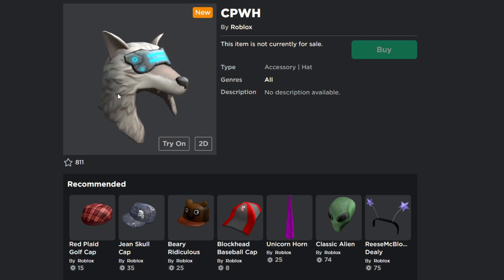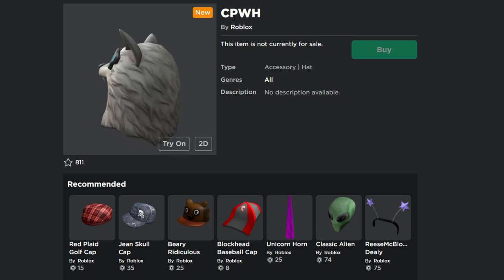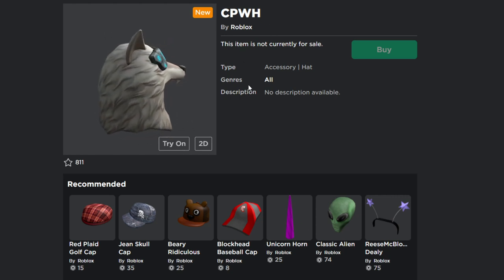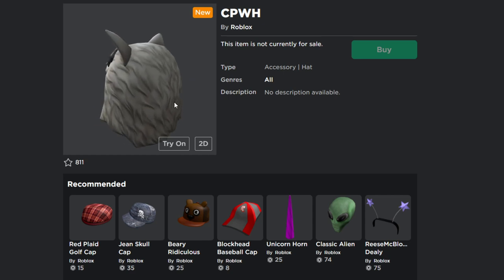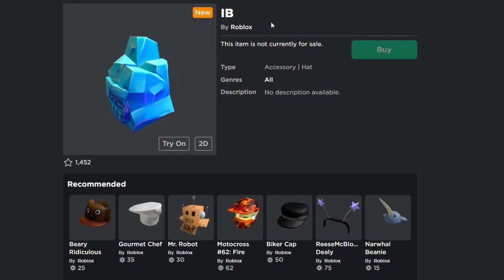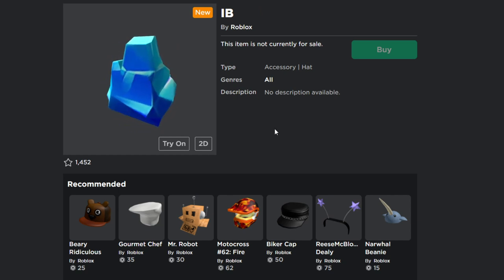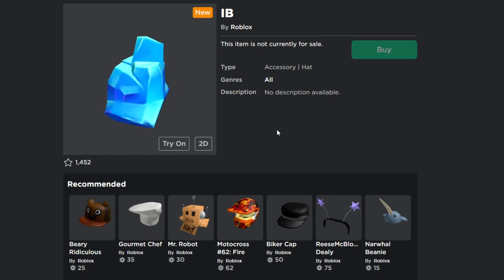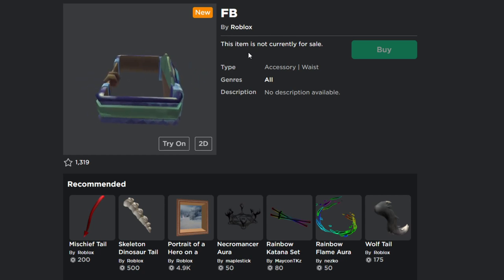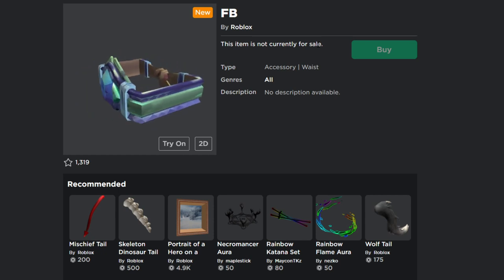Now let's take a look at all new Roblox item cases for December 2021. The first new item case is called CPWH — I'm not sure what it stands for, but it's a new item case on Roblox that will turn into a limited item in December 2021. The next item is IB, by Roblox, also turning into a limited item. And then there's the F-basically case, by Roblox, also going limited in December 2021.